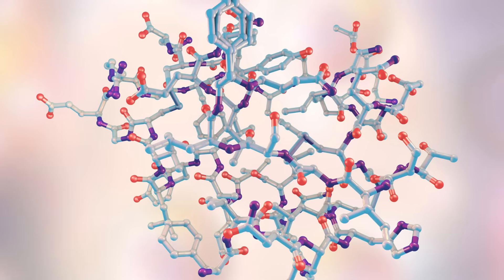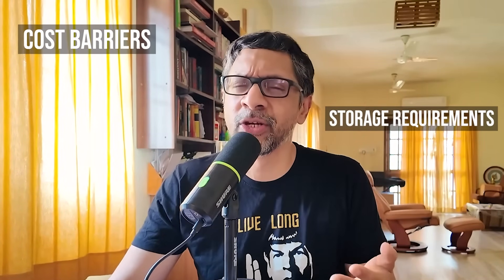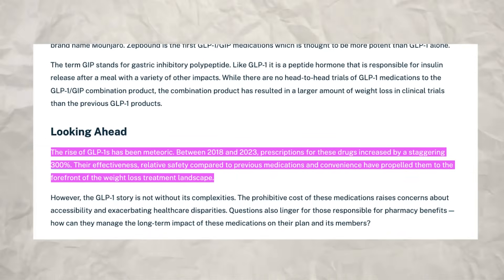In summary, GLP-1 drugs represent a genuine breakthrough in treating metabolic diseases. They work by amplifying a natural hormone system that regulates how we process food and feel hunger. Are they perfect? No. The side effects, cost, need for injections, and long-term requirement are significant limitations. But for many people struggling with diabetes or serious obesity, they offer a biological intervention that was previously unavailable — they actually change the physical signals your body sends about hunger and fullness. The meteoric rise of GLP-1 drugs also teaches us something profound about obesity itself: that perhaps we've been thinking about it all wrong. It turns out that obesity is not just a matter of self-control.